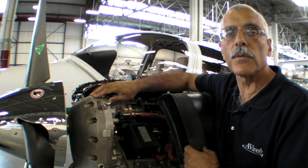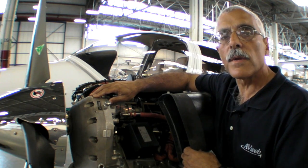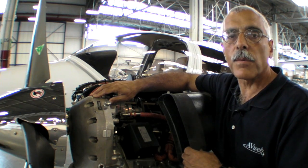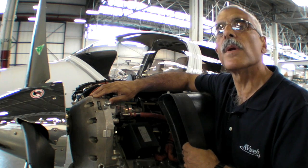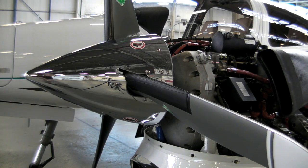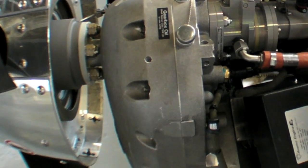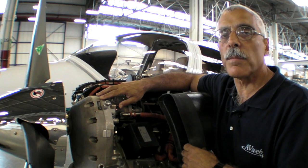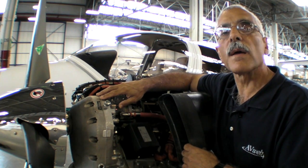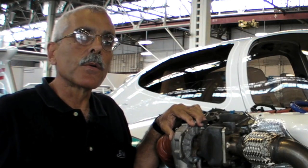A problem unique to diesels is that the high cylinder pressures send a strong pulse down the crankshaft, through the gearbox, and out to the prop — one reason diesel engines haven't successfully run metal props. Thielert's solution was an automotive-style clutch allowing slight slippage, but it proved to be a maintenance headache. Austro's solution is a torsion vibration dampener — essentially a disc within a disc isolated by heavy springs. Austro predicts it will require less maintenance, and its service life is expected to be about 1,000 hours — matching the current engine TBO — with no intermediate inspection interval.